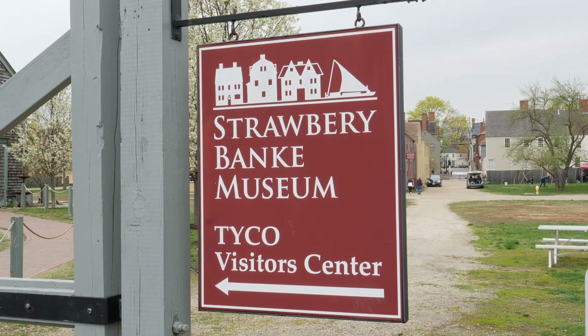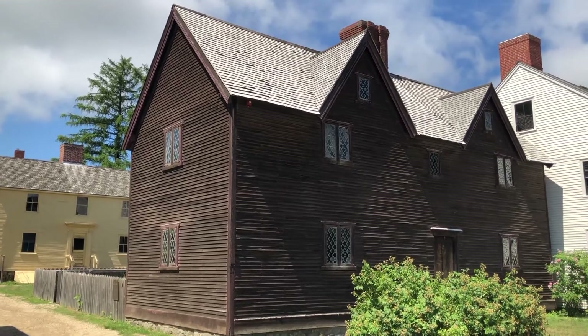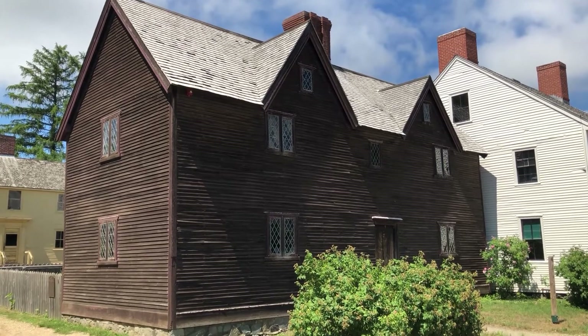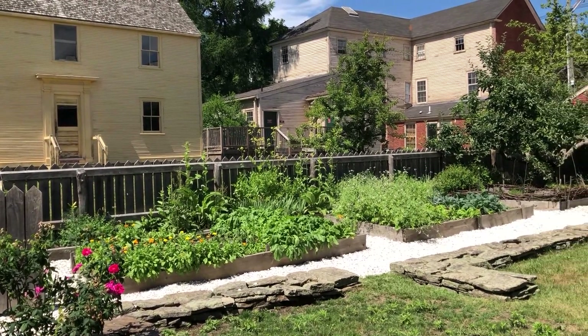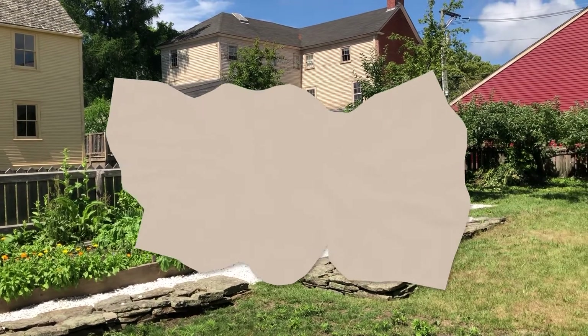Strawberry Bank Museum is a ten-acre campus dedicated to bringing history to life, from indigenous history to the present day in the Puddle Dock neighborhood. Museum visitors may tour historic houses on their original foundations, meet engaging role players, watch traditional craft demonstrations, and explore historical gardens and landscapes.